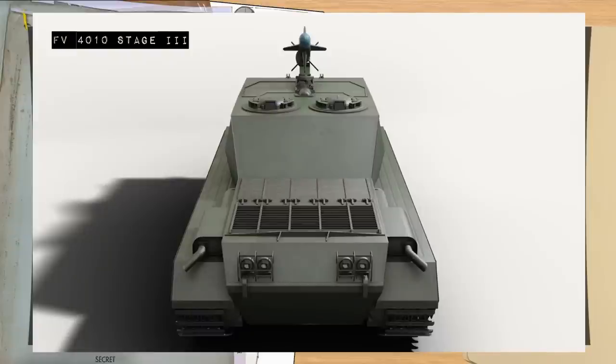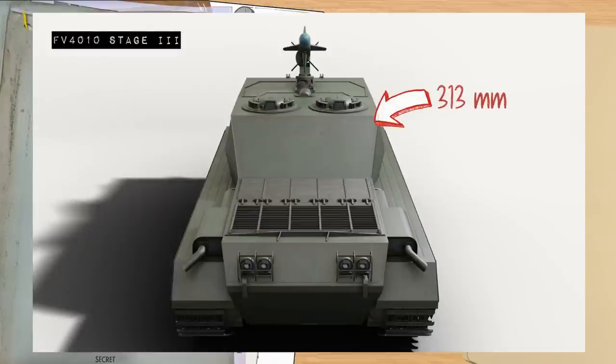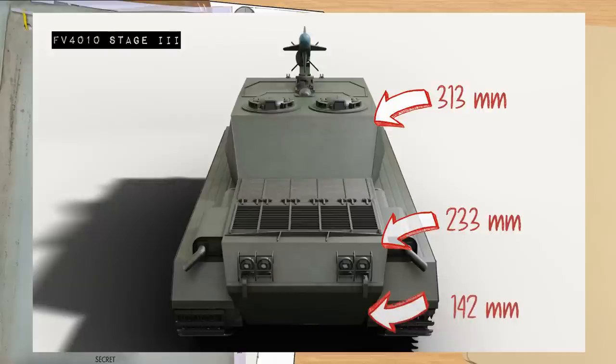The vehicle had a proposed armour layout that was increased during development from six inches to eight and three-quarter inches — 222 millimetres at 45 degrees, giving 313 millimetres of armour over the casemate. The upper nose was six and a half inches, or 165 millimetres, angled at 45 degrees for 233 millimetres, while the lower nose plate was four inches — 101 millimetres — at 45 degrees for 142 millimetres.